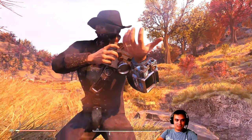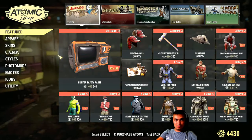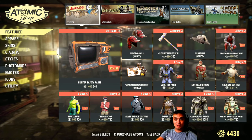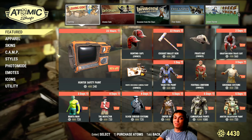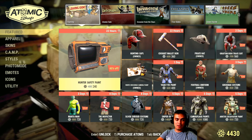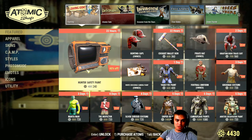Alright, so let's navigate to the item shop. I'm returning the daily item shop videos as I already mentioned in yesterday's video, but it's going to have a slightly different approach. So from the section of items that are leaving the shop, the hunter safety paint is 240 atoms.